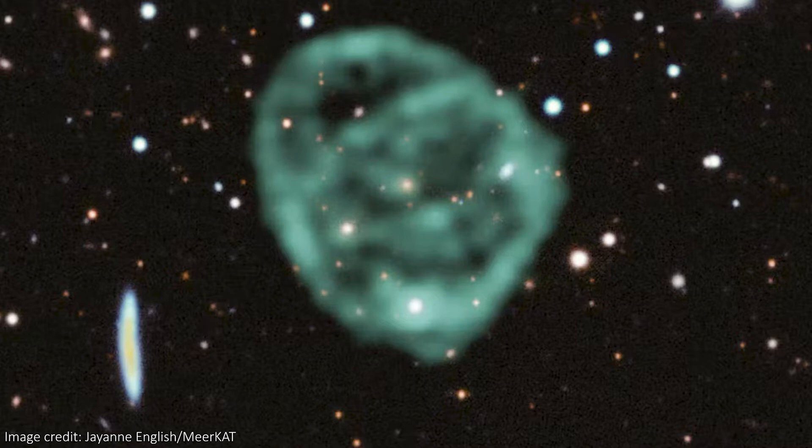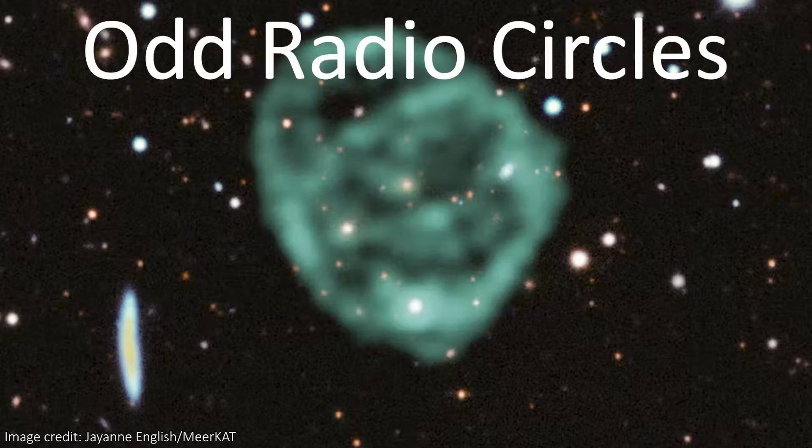Are you like me and absolutely fascinated by orcs? Not those things, and certainly not that thing — that's an Uruk-hai, not even an orc, you absolute Bombadil. I'm talking about these. This here is an example of a space orc, an odd radio circle in space.